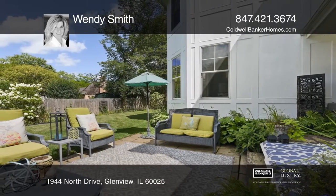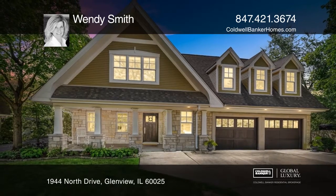Fall in love with your future home by contacting Wendy Smith to schedule a tour.